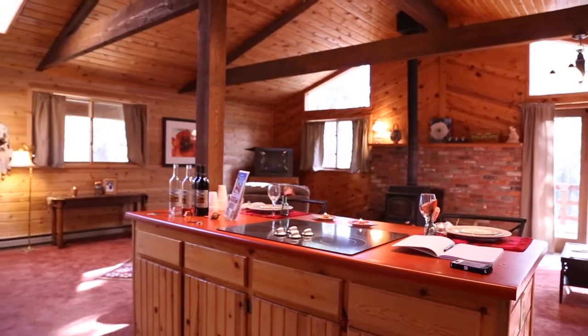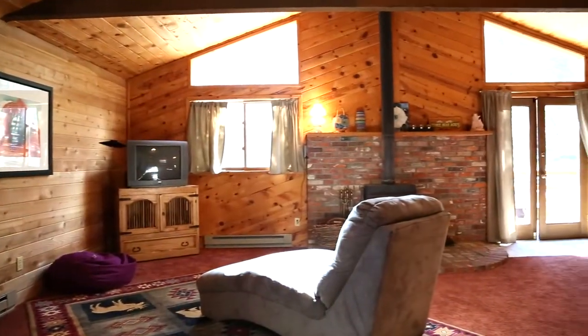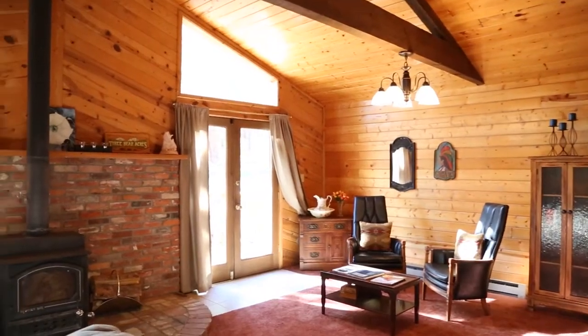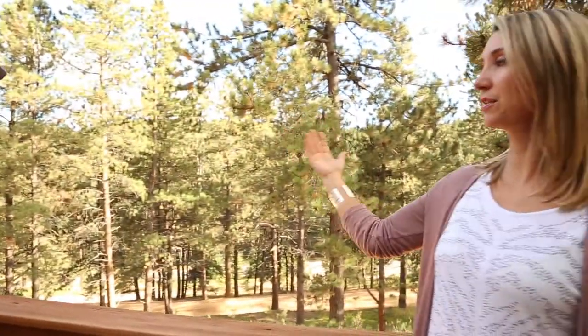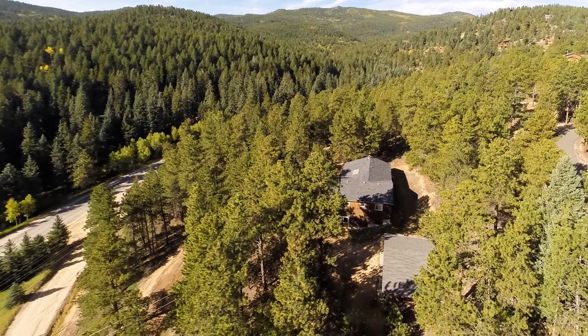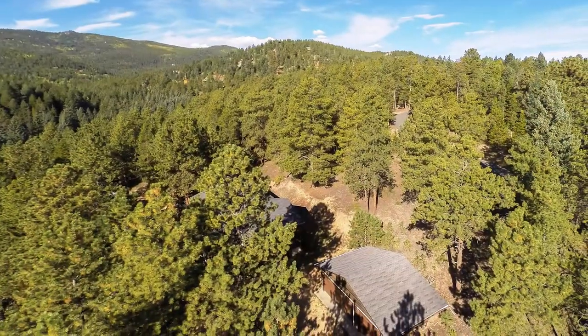My favorite is probably the room that we're standing in here. We have skylights, we have all this tongue-and-groove board, a wood-burning stove. You're surrounded by this gorgeous mountain range. You're sheltered by the beautiful natural pines. You've got the wildlife. Everything is right here for you, but you're so close to the city.